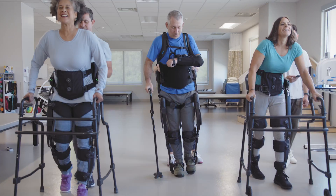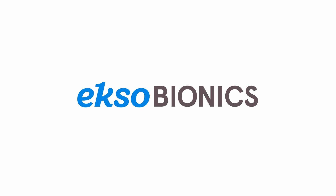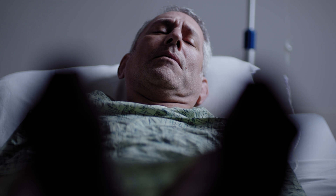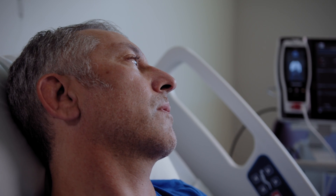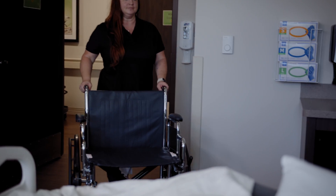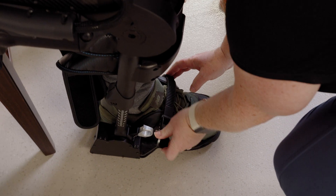At ExoBionics, our mission is to assist and empower patients to regain their mobility. After a traumatic event, the first days are the hardest, but they're also the most crucial for recovery. ExoBionics is here to get you back on your feet.